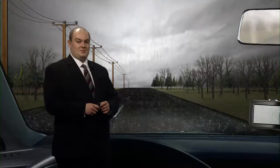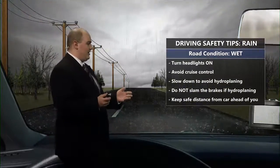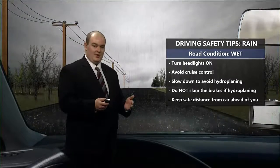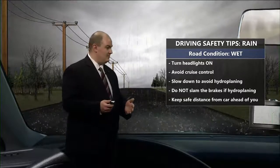The first type of precipitation is rain, and we get that mostly throughout the year. The biggest thing about rain is you don't want to hydroplane. That's one of the biggest casualties and biggest issues while driving when it's pouring down rain. You want to have your headlights turned on and avoid cruise control if at all possible.